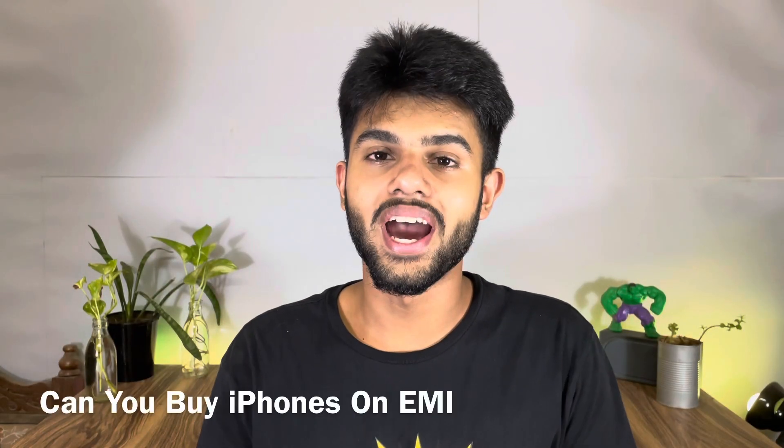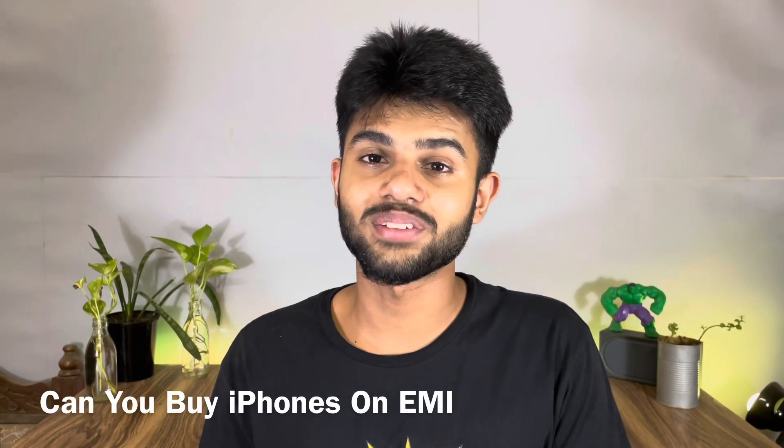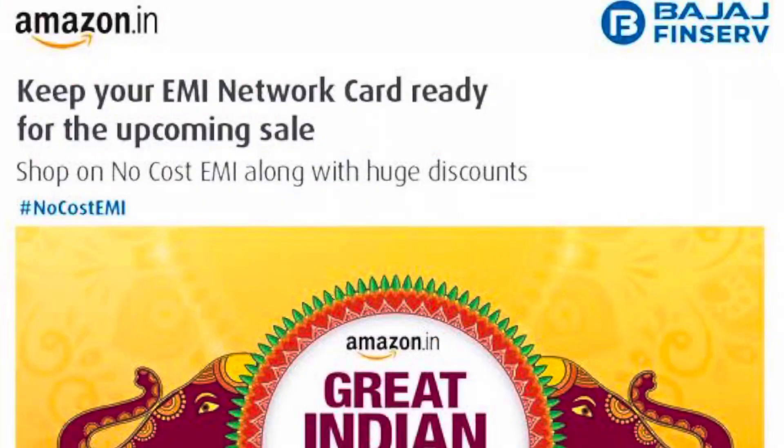Now we will talk about purchasing on EMI during Amazon's Great India Festival Sale. Yes, you can purchase on EMI. If you have a Bajaj card, then you will get no-cost EMI, meaning you can purchase at 0% interest. I would suggest that if you have any of these cards, you purchase on EMI since there is no interest.